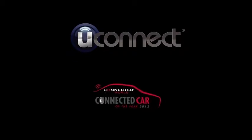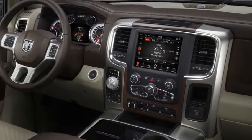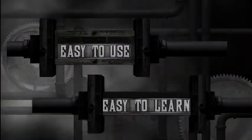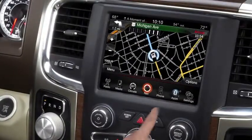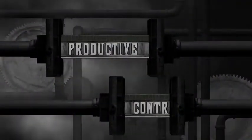Introducing Uconnect Access, the most advanced Uconnect system yet. Discover how the proven and award-winning Uconnect system has evolved to keep you in touch with your favorite information and entertainment. The easy-to-use and easy-to-learn system puts you at command central in the RAM's handsome, high-tech interior, so you're more productive and more in control than ever.